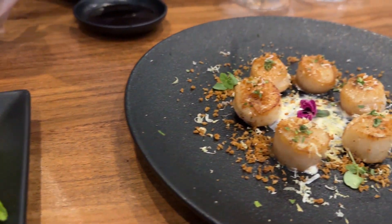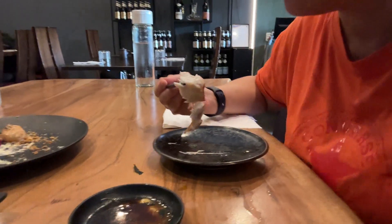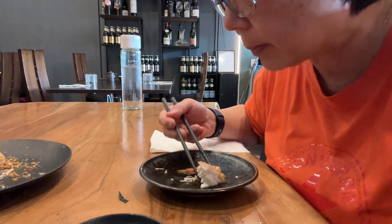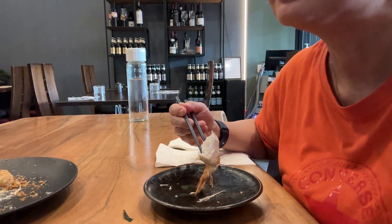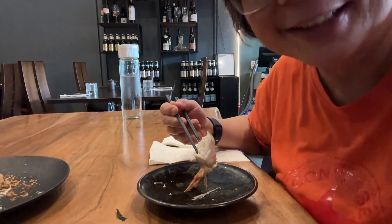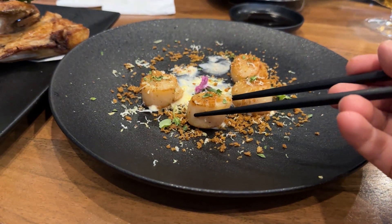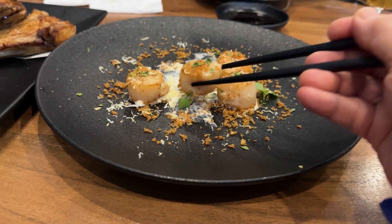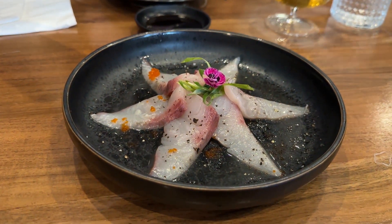Here's the seared scallops. Very nice — perfectly cooked, well seasoned, not overcooked. Very good, nice and big. It does cook the fish because of the vinegar and the yuzu sauce, so have it as soon as possible.